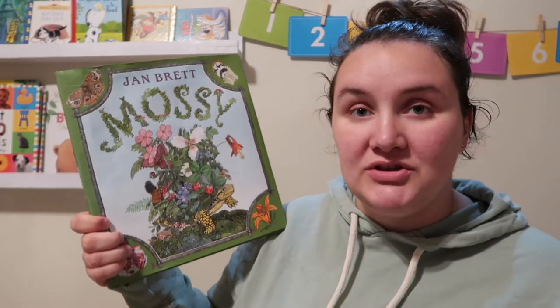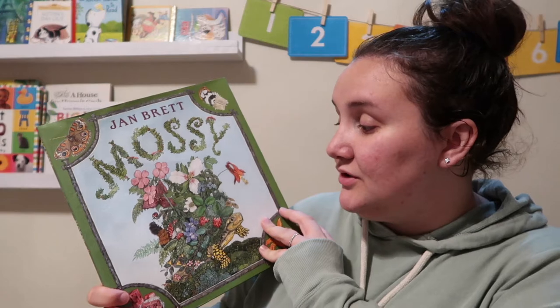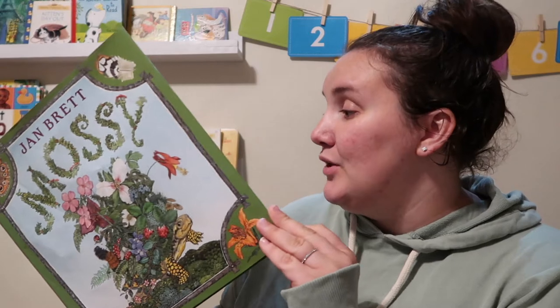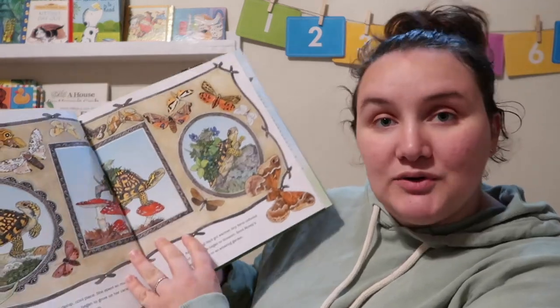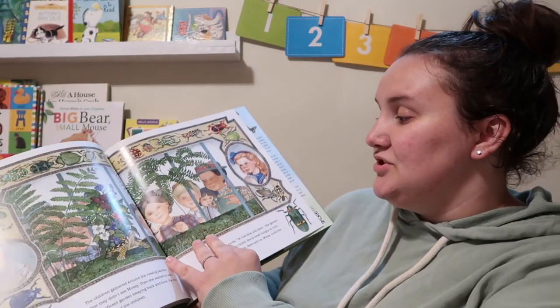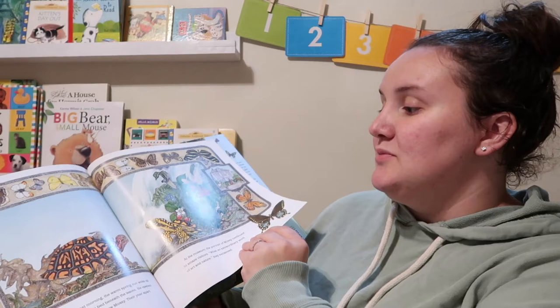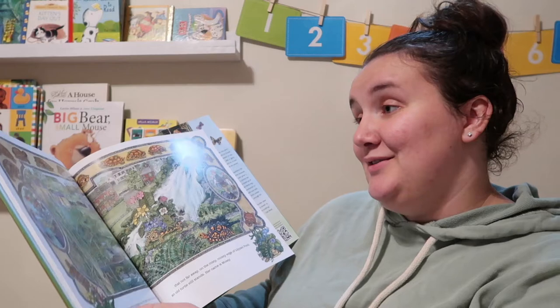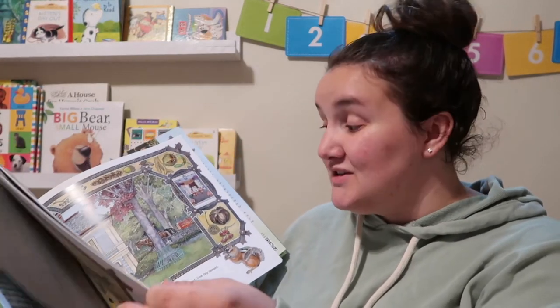The next one is by Jan Brett — this is Mossy, and it is Mossy the Box Turtle. Box turtles are my favorite animals in the whole world, eastern box turtles. This book is absolutely gorgeous. It's a story about a box turtle that moves so slow that a garden grows on her back. A scientist takes her and puts her in a museum, but she's not happy because she doesn't have any friends. They end up putting her back, where she falls in love with a turtle named Scoop, and then they have babies. It's a really long book for a kids' book, but it is absolutely gorgeous. It teaches about conservation and respecting nature and the world around you.